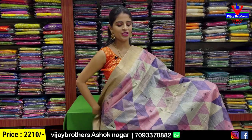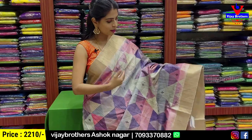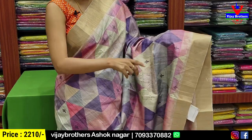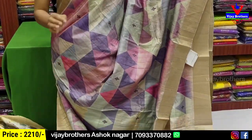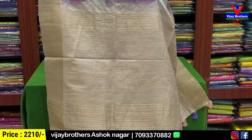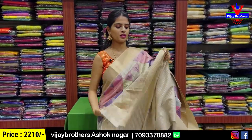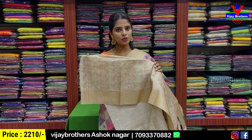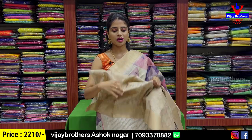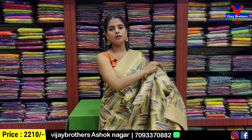Another beautiful designer saree — both sides have khadi pattern border. Body parts have triangular prints in different colors — purple, pink, sea green, blue and more. With small floral prints scattered across. The pallu has golden zari lines with tassels attached. Blouse is a half-white colorful custom printed blouse. Price is ₹2,210.